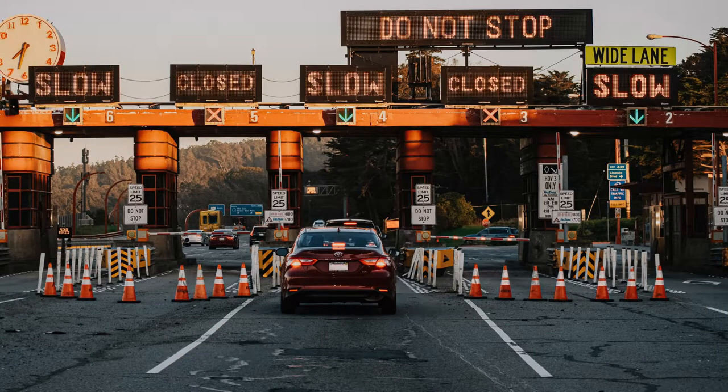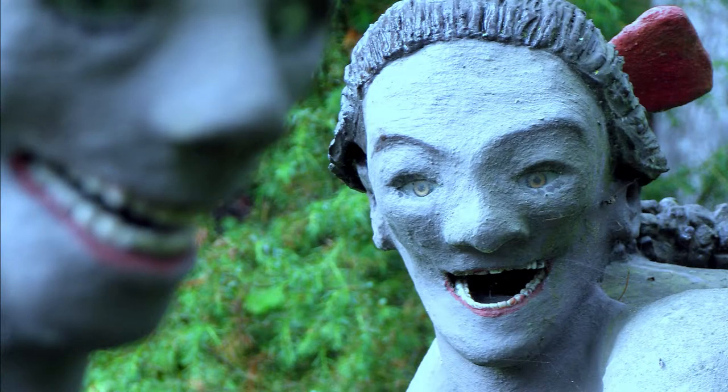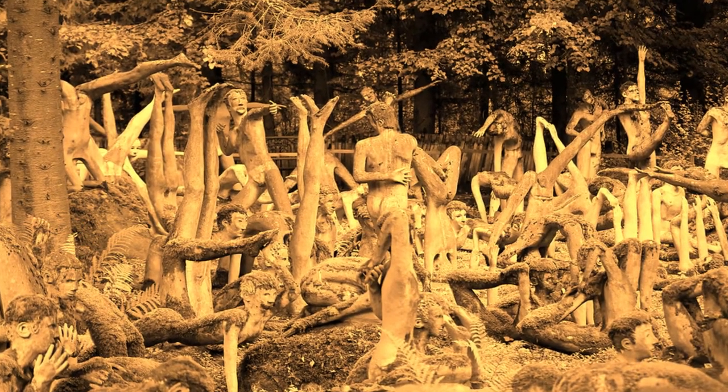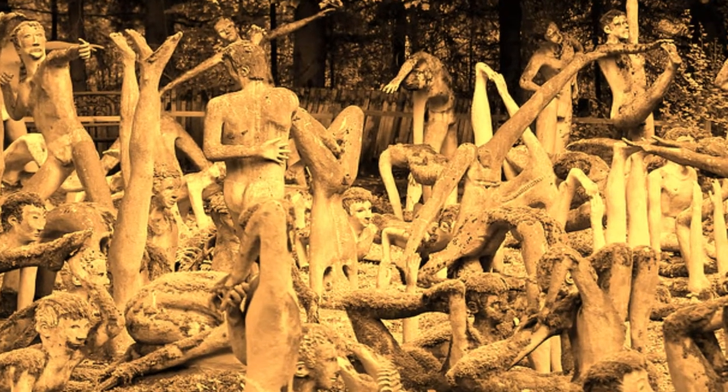Number 4: Parikala Sculpture Park, Finland. Just a few kilometers from the Russian border in the far east of Finland is a pretty bizarre attraction: the Parikala Sculpture Park. In the 1960s, Veijo Rönkönen started creating sculptures and continued until his death in 2010. When he was alive there was no park, as Veijo refused to showcase his work. But when he died, a Finnish businessman bought the property and opened the place to the public.